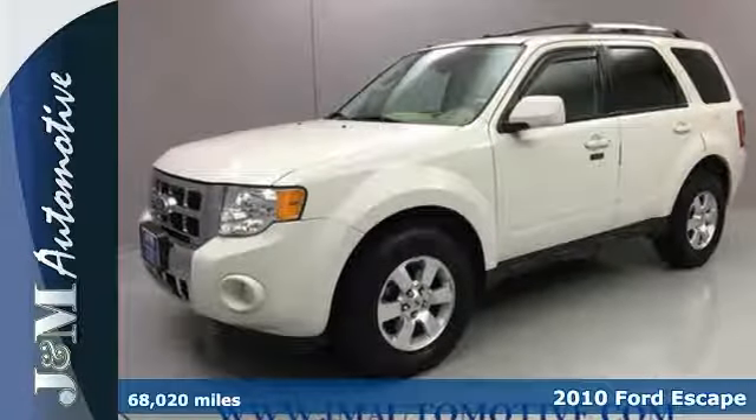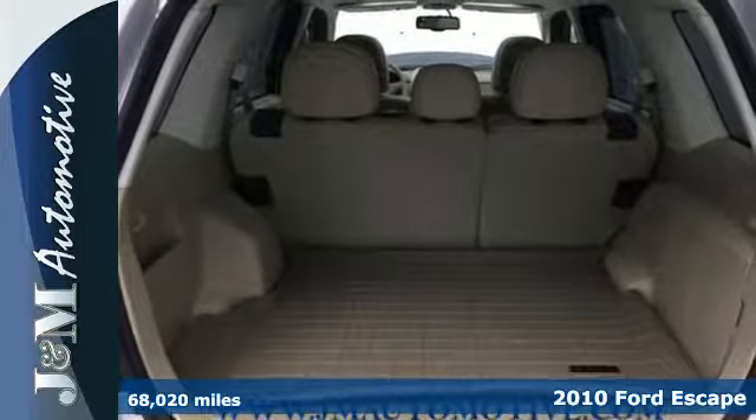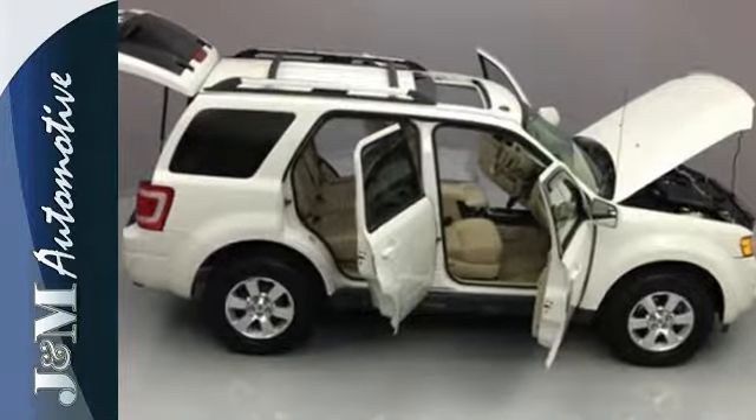It's a 2010 Ford Escape. As the original American crossover, the Escape has come a long way with standard features including air conditioning, one-touch power windows, child seat anchors, stability control, and a chrome grille.